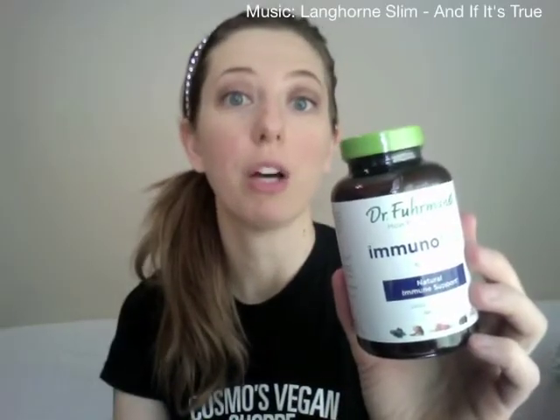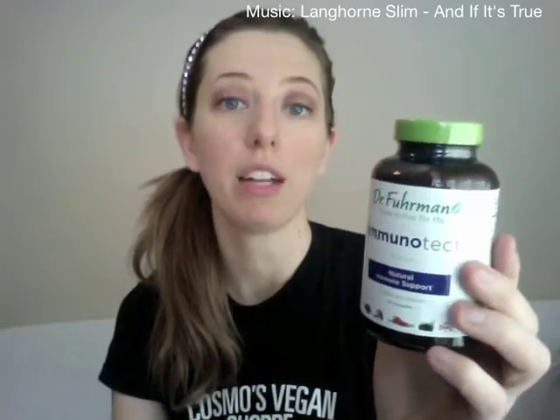This week we have a new product from Dr. Furman, it's Immunotech. It's an immunity boosting supplement with a blend of berry extracts and a mushroom concentrate with tons of different mushrooms you've probably never even heard of. It's designed to work together with your healthy vegan diet to boost your immunity against colds and flus and other stuff like that.